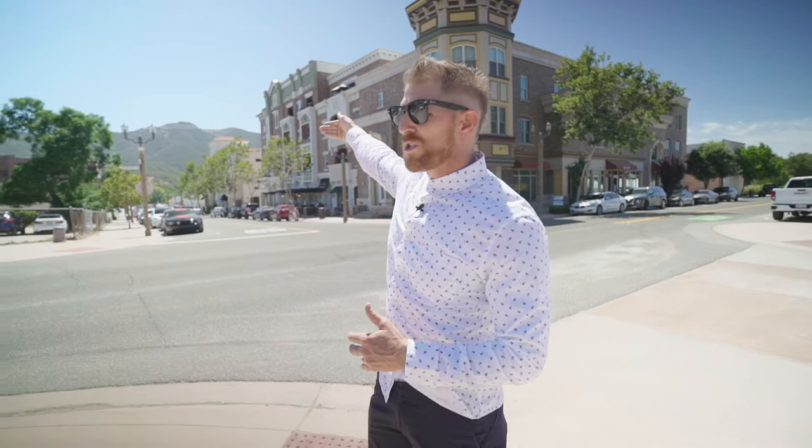We're here in Old Town Temecula. This is one of the spots that tons of people love to go to, whether you're from Temecula or whether you're coming from outside of the area. Old Town is a hot spot, especially on the weekends — really any time. You're going to find a lot of people here, especially on Friday, Saturday, Sunday nights. We are on Front Street, and I'm going to talk about some of my favorite things to do here in Old Town.